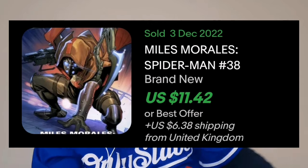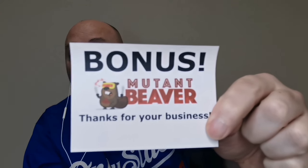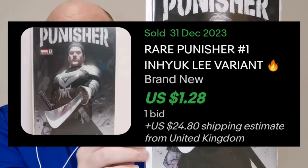And the final book, which was in a separate package altogether that had 'Bonus Mutant Beaver' written on there and 'Thanks for your business' — I can tell you right away, it's an In Hyuk Lee variant. A Punisher number one. Very nice. I like this a lot.